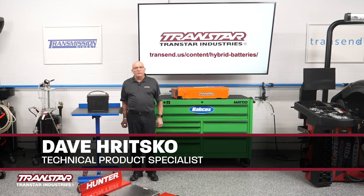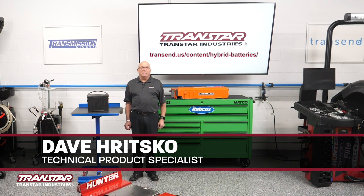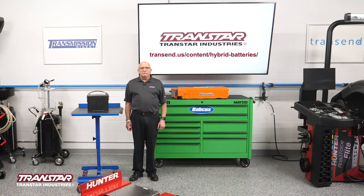Welcome. I'm Dave Ritsko from Transtar Industries. I'm their technical product specialist and today just want to talk a little bit about batteries.